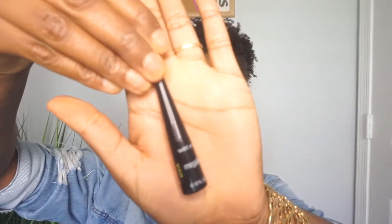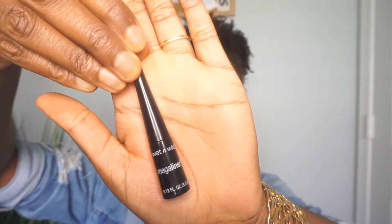I'm going to go in with my liquid eyeliner — this is the Wet n Wild Mega Liner. For precision, I'm going to make sure to use my makeup palette mirror because I need to make sure I can see it, honey.